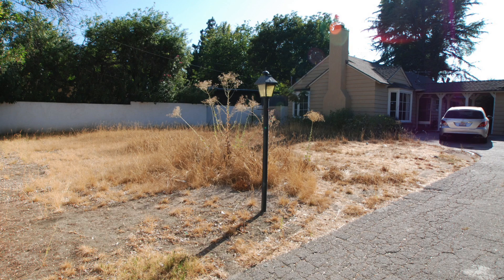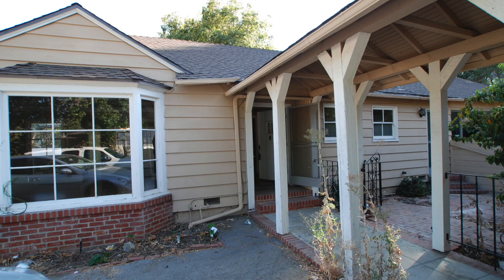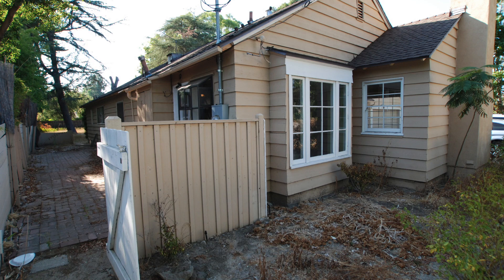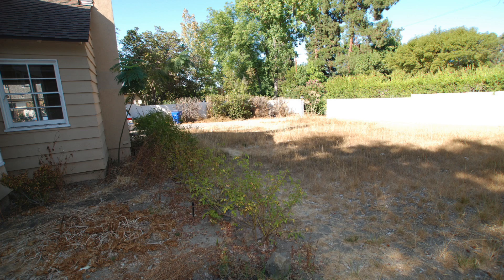A few years later when my husband and I were saving for a house, we found this property that was a foreclosure. It was actually owned by the bank and nobody wanted it because it was a tiny house on a big piece of land. We liked the little house on the big property because when we saw it, we immediately looked at each other and thought, this is it — this is where we can build our beautiful garden inspired by Villandry.